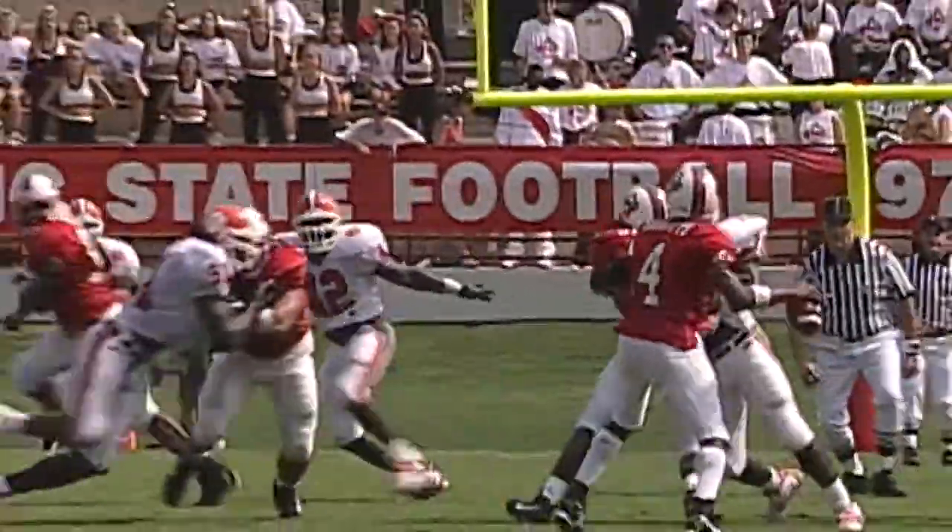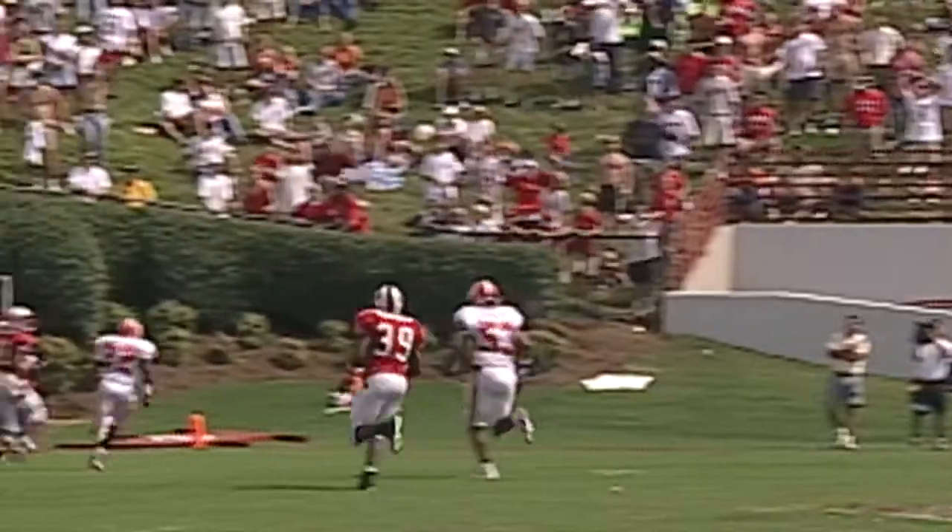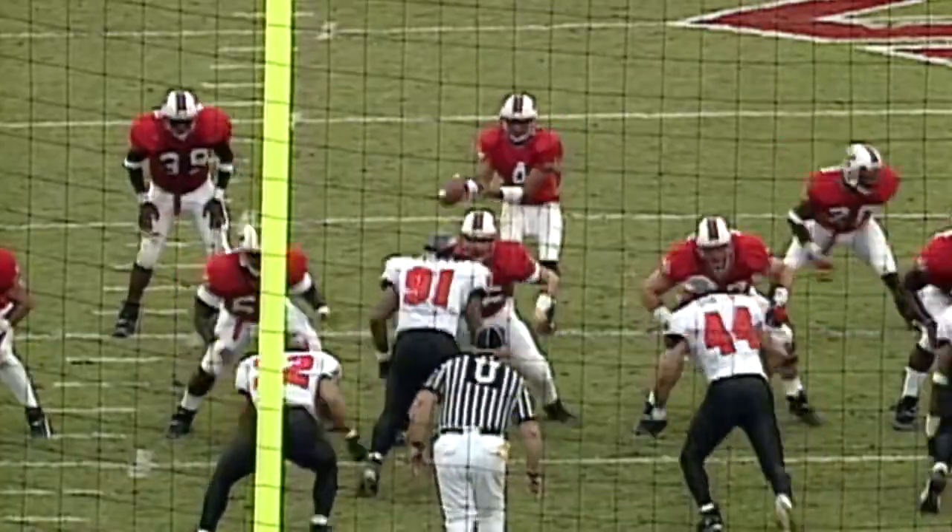Barnett again to throw, looking deep for Torrey Holt. Touchdown! The Wolfpack back yet — that's the first miss after seven straight by Barnett.